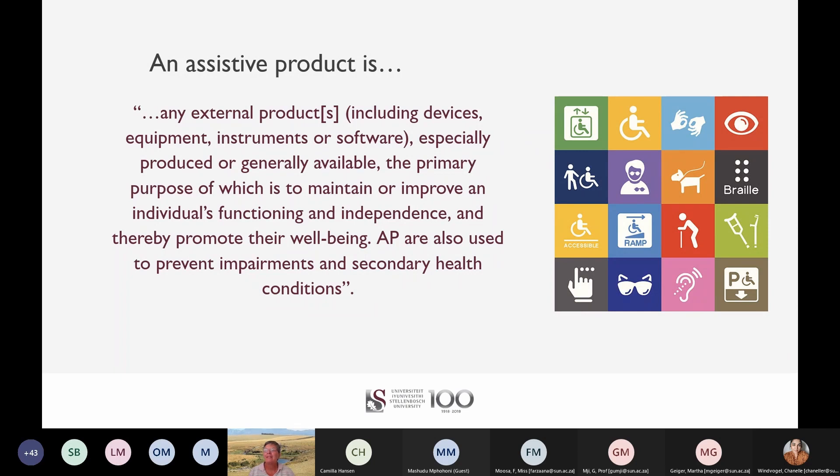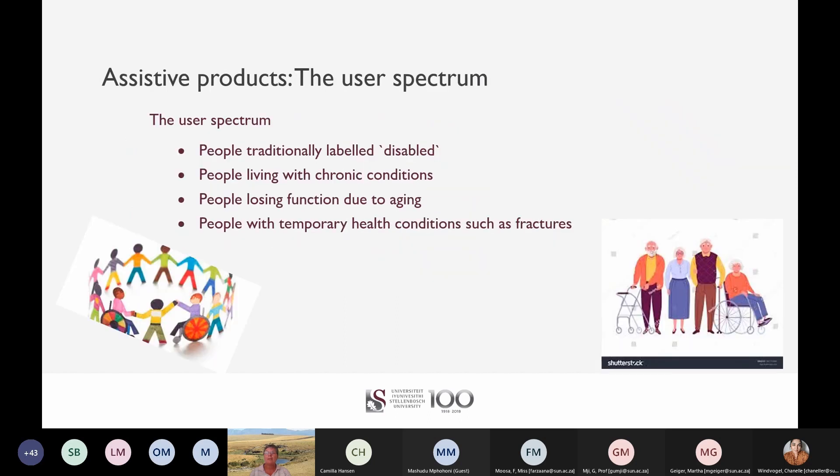Assistive products are used external to the body and assist to maintain or improve function and through that well-being. Assistive products also prevent secondary complications and they can be specially produced like a prosthesis or generally available like a smartphone. They cover a wide range of products from wheelchairs and crutches, through spectacles, hearing aids and incontinence products, to software and computer-based technologies.